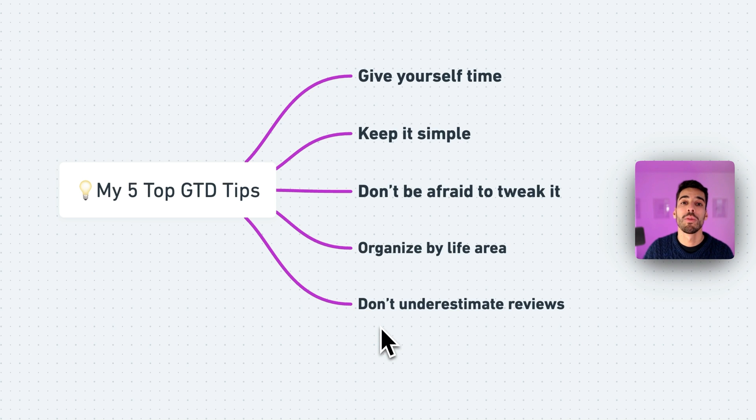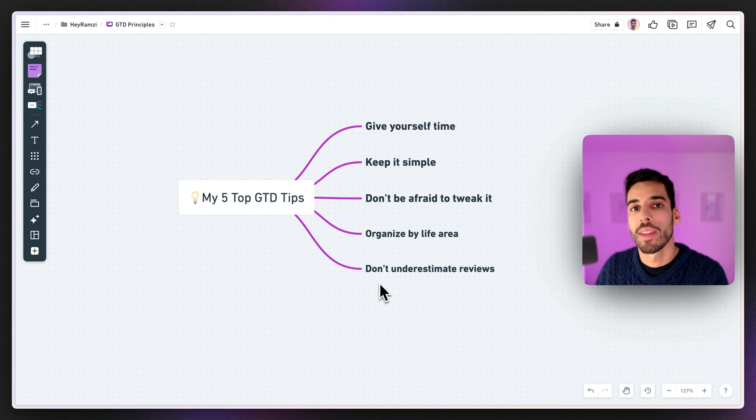The final tip is to actually do the reviews. Don't underestimate them — they're essential for assessing what you did, how to work better, and what to improve. I've kept only the weekly and quarterly reviews, which are the most important to me. If you skip the reviews, the method won't work. Thank you for watching — grab the template in the description and stay productive.